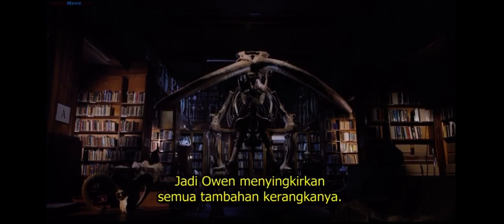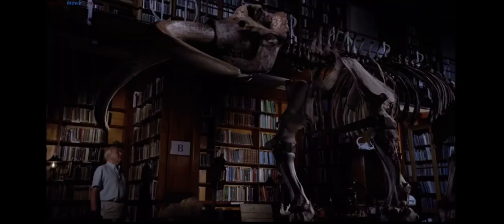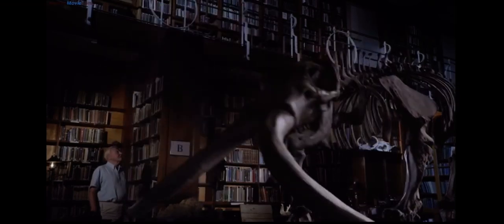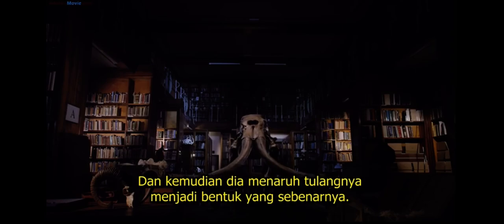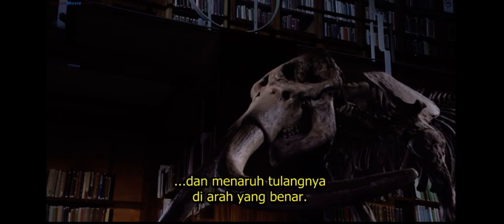So Owen removed all the extra bits, and then he put the real bones back together in their true form. Finally, he detached those astonishing tusks and put them back in the correct way.